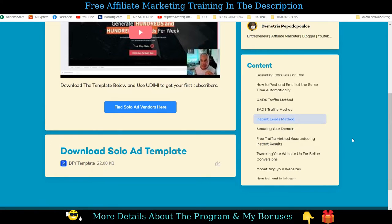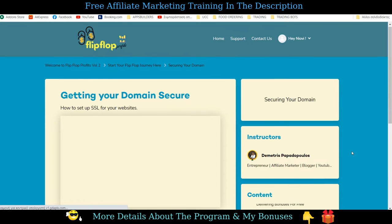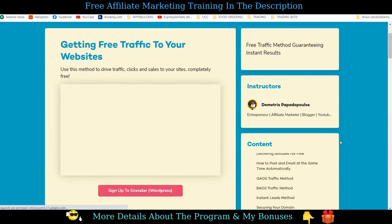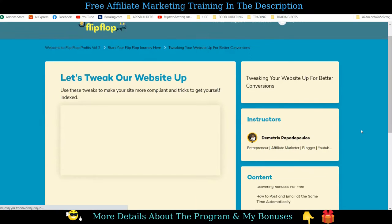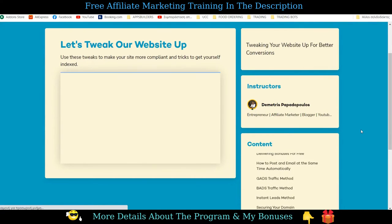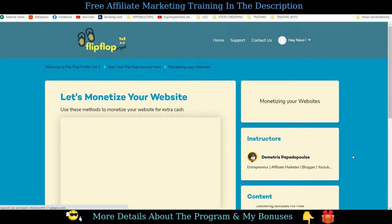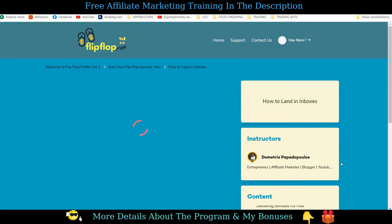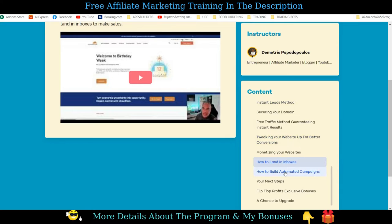Badge traffic method: the coach shows you exactly how to run ads using Bing advertising, Microsoft advertising — very useful tips on how to get buyer traffic and more visitors quickly. Instant leads method: another great way, if done correctly, to get instant traffic, leads, and sales with solo ads. A solo ads template is given to help you start without any hassle. Dimitris suggests the solo ad marketplace, how to structure your email headline and message, the opt-in landing page, and requirements for choosing a solo ad vendor. Securing your domain: how to add an additional layer of protection to your website. Free traffic method: getting traffic from other blogs in your niche by networking. Tweaking your website for better conversions — including faster indexing and necessary Google tracking tools. Monetize your website: how to create banners, which is also another way to get additional backlinks. How to land in inboxes: setting up your autoresponder to guarantee landing in your prospects' inboxes.